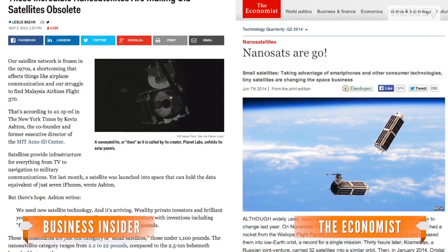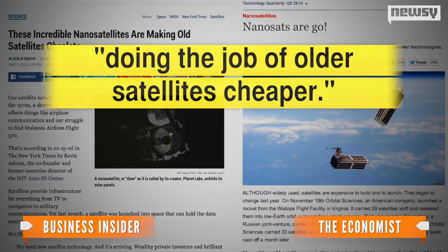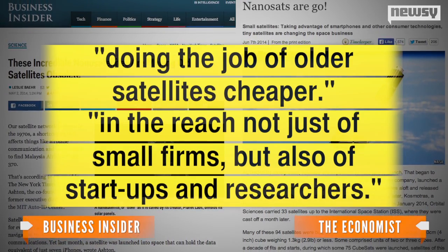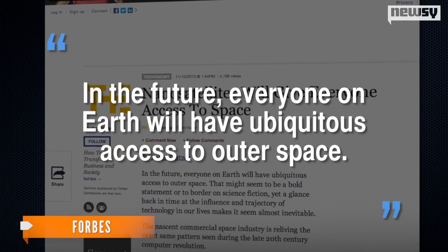Headlines talking up tiny satellites have been around for a couple years now, praising them for doing the job of older satellites cheaper and having price tags in the reach not just of small firms, but also of startups and researchers. A Forbes writer even went with the bold lead: in the future, everyone on Earth will have ubiquitous access to outer space.